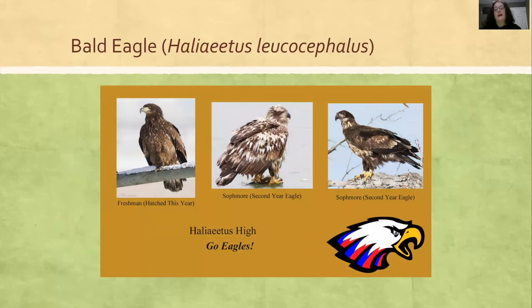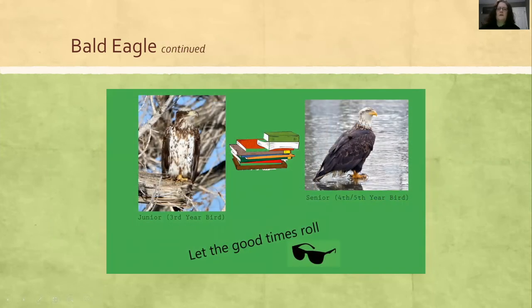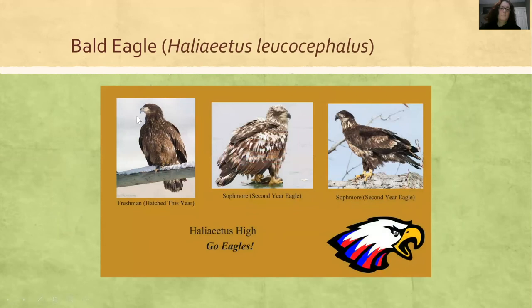Bald Eagles — I think of them as high school students, because it takes four years to reach sexual maturity and the plumage we all know. In their first year, they're all brown. Their sophomore year, they're a mottled brown and white, though the differences between two birds of the same age can be quite striking. By the third year their chests are all white, and then you have your adults in the fourth year. By the fifth year they should be completely white with a very bright yellow beak — though notice the beaks on the younger ones are all brown.